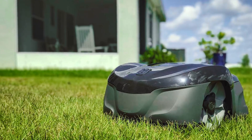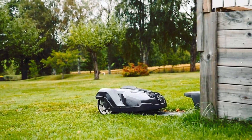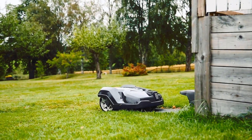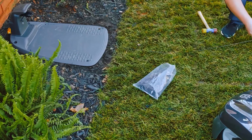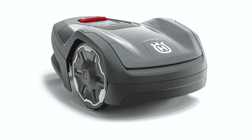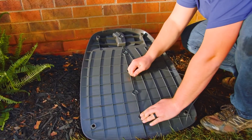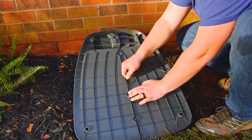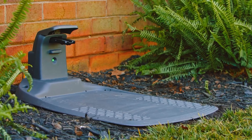Installation is a breeze with the included self-installation kit. Simply place the charging station, lay the boundary wire, install the guide wire, choose your settings, and let the mower do the rest. The compact design allows it to navigate narrow passages and handle 17-degree slopes with ease. One of the standout features is the built-in theft protection. The mower is equipped with an alarm system that will sound if it is lifted and can only be deactivated with your unique pin code, giving you peace of mind.